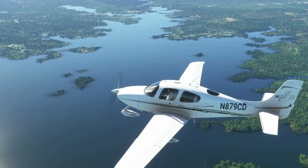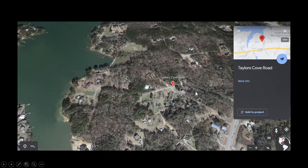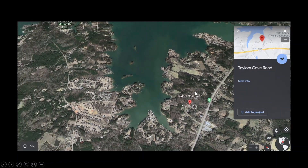This was a Cirrus SR-22, tail number November 879 Charlie Delta. They left from Greenville Downtown Airport in South Carolina, and they ended up near Taylor's Cove Road at Lake Murray after starting to have engine trouble on Thursday at about 1:45 p.m.